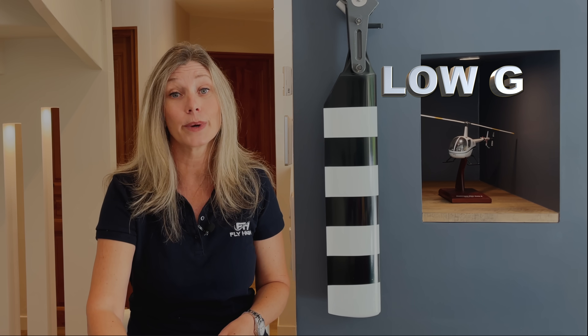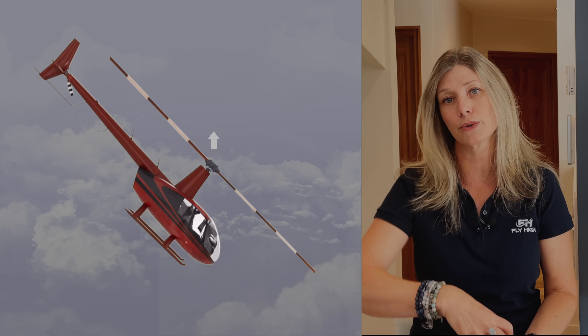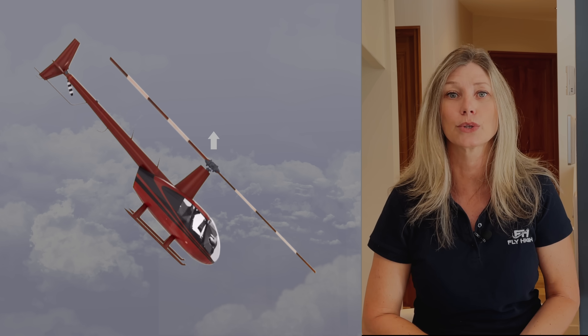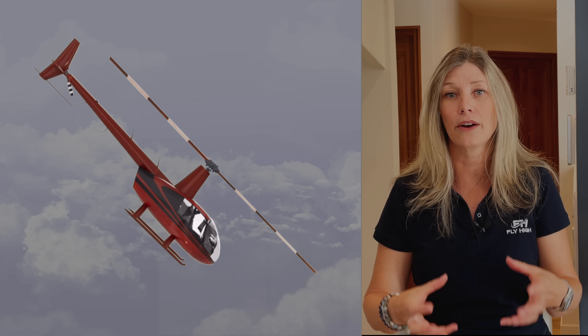All of a sudden you feel a weightless sensation — that same feeling you get on a roller coaster. This is called low G, and the maneuver you just did by pushing the cyclic forward is called a pushover. Now it's not the pushover itself that causes the mast bumping — it's your reaction. In low G, the rotor disc unloads and the vertical main rotor thrust is greatly reduced or nonexistent, so it no longer supports or carries the fuselage.